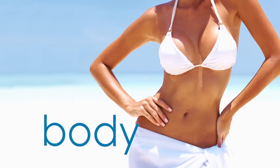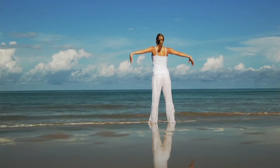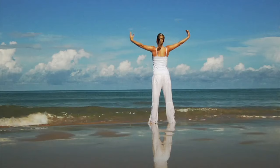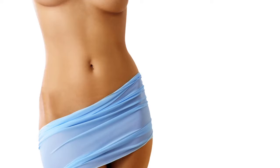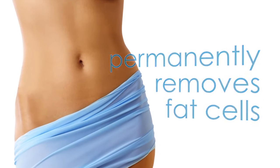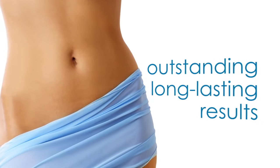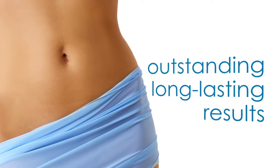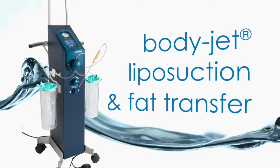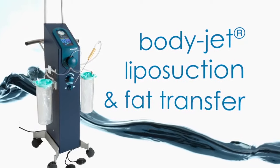If you have trouble areas of stubborn fat that won't go away no matter how much you diet and exercise, the AquaShape procedure can help. AquaShape permanently removes fat cells in the treated areas so you can expect outstanding, long-lasting results. Your AquaShape physician will use the BodyJet liposuction and fat transfer device to gently flush the fat from your body.